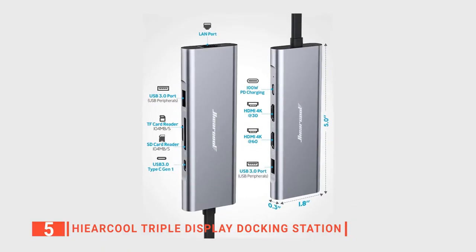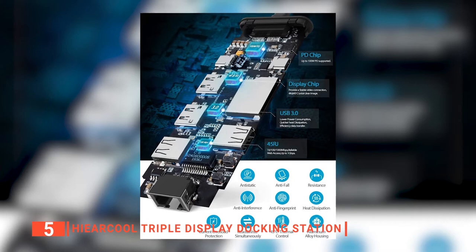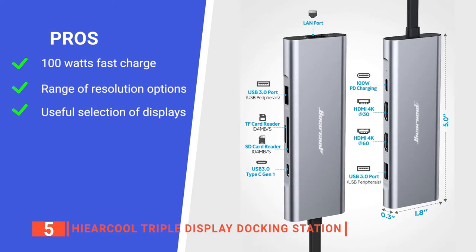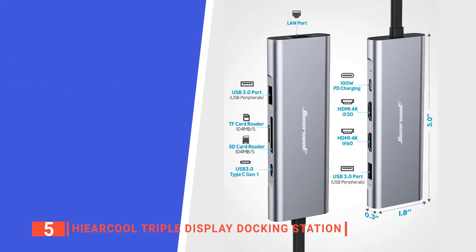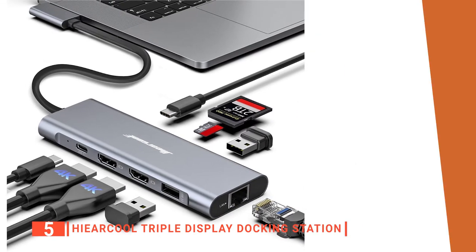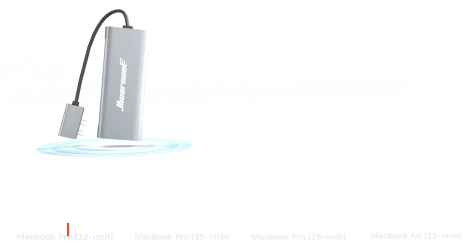Furthermore, this docking station is designed to last. It is made with a durable aluminum shell and equipped with a smart chip that shortens charging time, prevents overheating, and regulates the voltage. Its pros are: it supports a speedy 100 watts of power delivery charging, its output resolutions can be changed to suit your needs, and it provides multiple mode options. However, its metallic casing acts as a heat sink, so it can get very hot on the outside. The Hiircool triple display docking station is suitable for anyone looking for a portable and versatile solution to an extensive multi-monitor setup.